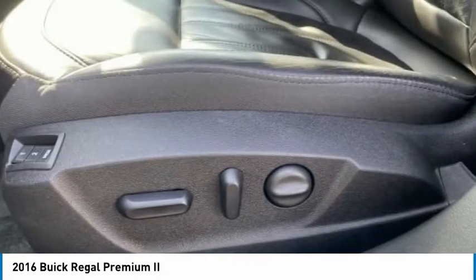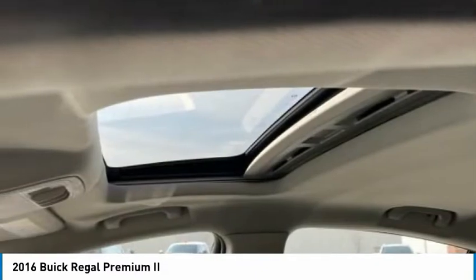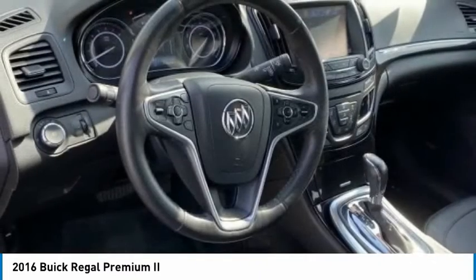Rear window defroster, navigation system. Wouldn't you look great in this vehicle? Stop in today and see for yourself.